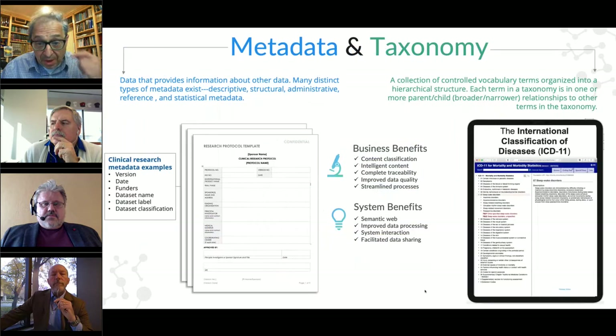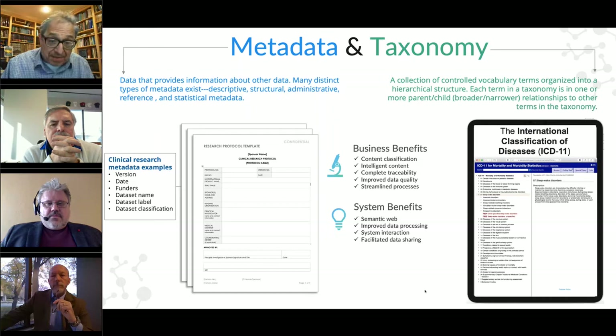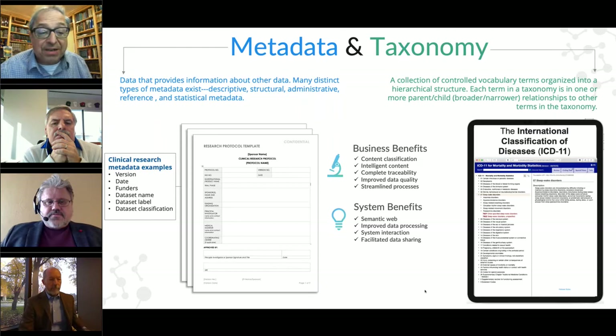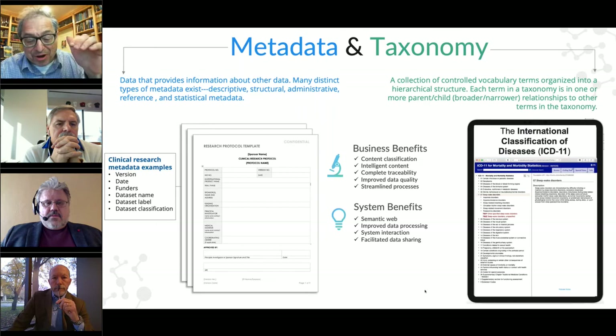Beyond metadata, there's a term used more and more today: taxonomy. Metadata for articles includes who the author is and what it's about, but for forms and complex documents with lots of information, the metadata can actually be larger than the whole document. For a research template, you might have version dates, funders, funder locations, and grant numbers — all information about the document. The metadata can be a lot larger than the visible content, like the majority of an iceberg being below the surface.